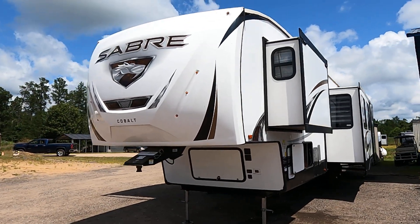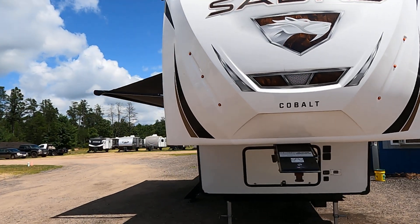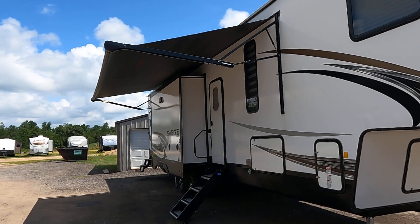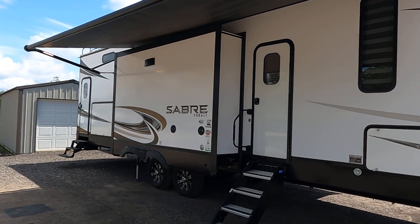Hi, this is Tim with Friendship RV. This is a consignment unit — it's a 2021 Sabre 38 DBQ. This is a bunkhouse unit with two entry doors and two full bathrooms, quite a nice little bunkhouse in the back.